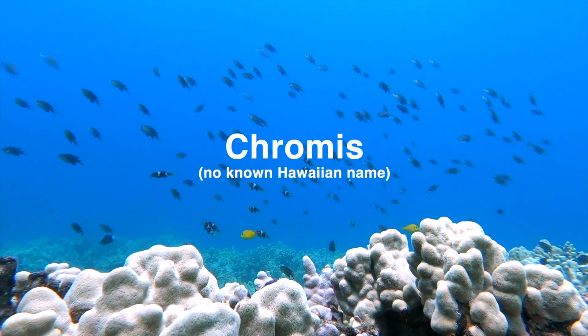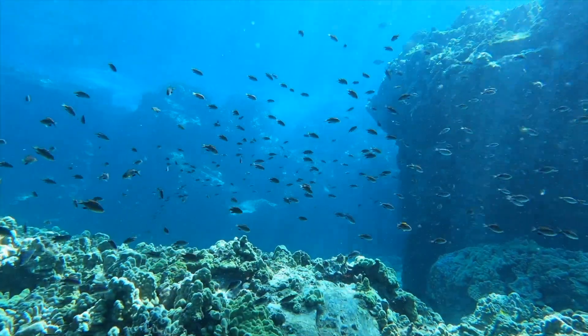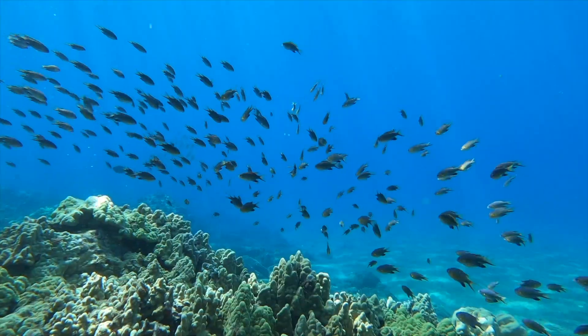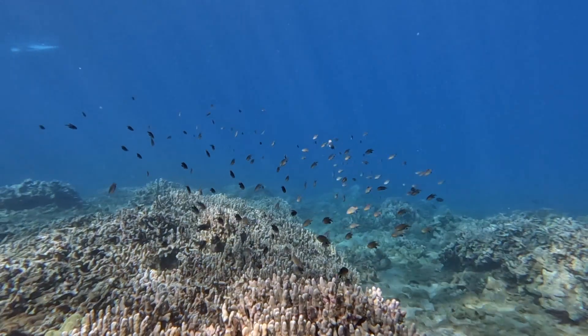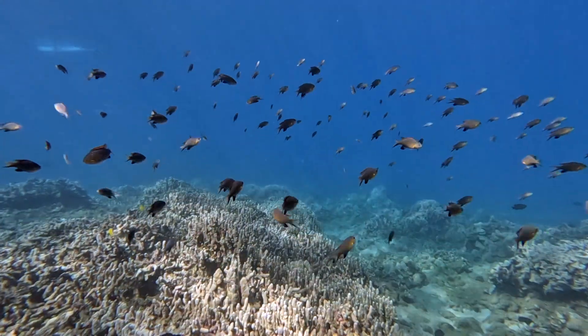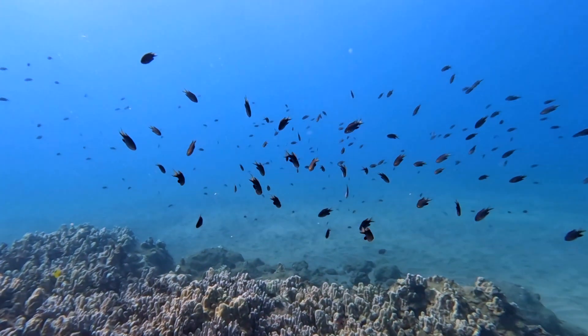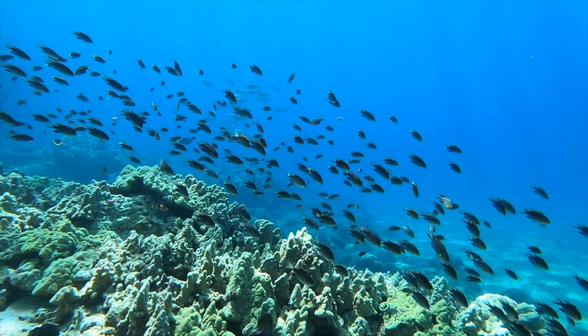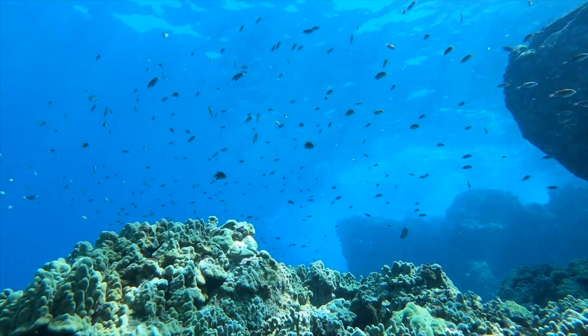Next up are the chromis species. There are half a dozen fish that make up this subcategory of damselfish. They are a smaller fish species that might go unnoticed if it weren't for their aggregating behavior over the tops of the reef. Easily seen by snorkelers and divers, these tiny fish hover over the reef and then dart downward into the coral structure for cover if approached. Like other damselfish, chromis lay their eggs directly onto the substrate and will stay near the clutches to aerate them and protect them from predators.